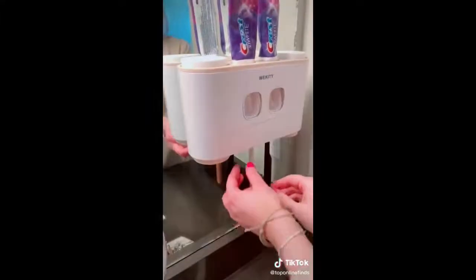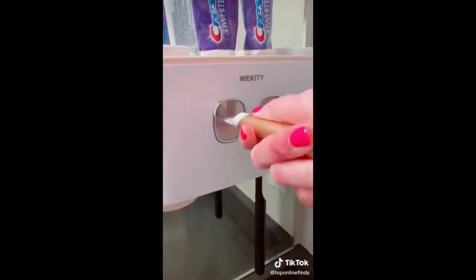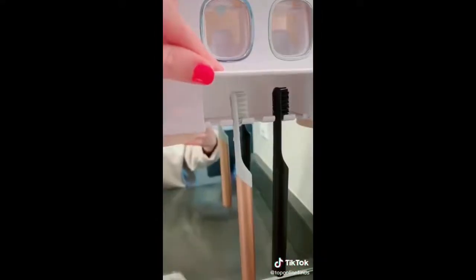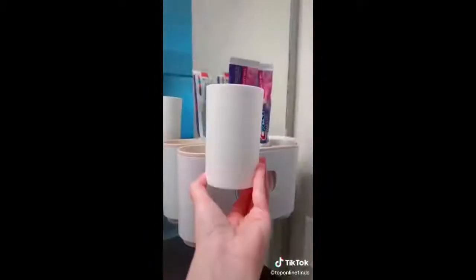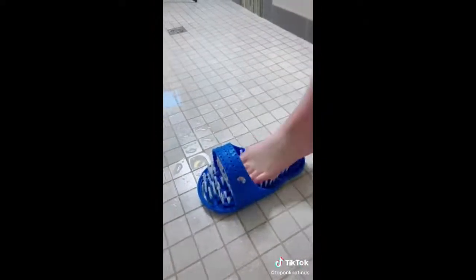Five bathroom items you didn't know you needed. First is this dual toothpaste dispenser — it holds your brushes and you just push the lever and it pushes the toothpaste right out onto your toothbrush. It can hold up to five brushes, or a little less if they're electric. It also comes with four cups, two on the bottom and two on the top.